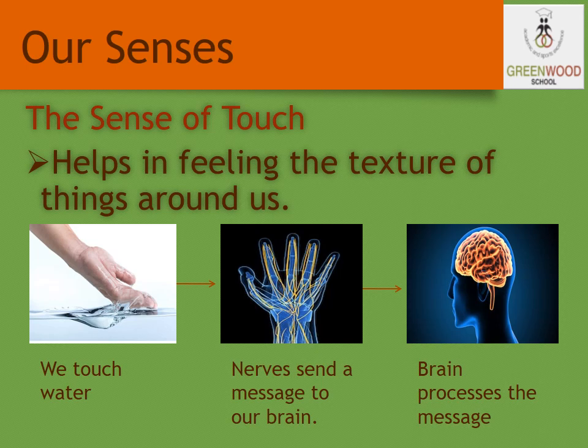Let us see about this in detail. Our sense of touch helps us in feeling the texture of many things around us. Our skin helps to feel or touch things. Our skin is connected to the brain through many nerves.